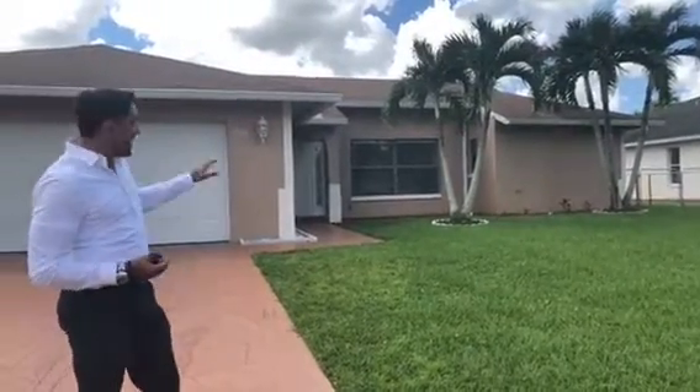This is in Golden Gate City, south of Golden Gate Parkway. Really nice location, right back to the canal. So we have a really nice canal view. It's three bedrooms, two bathrooms, completely updated, big island, granite countertops, stainless steel appliances.